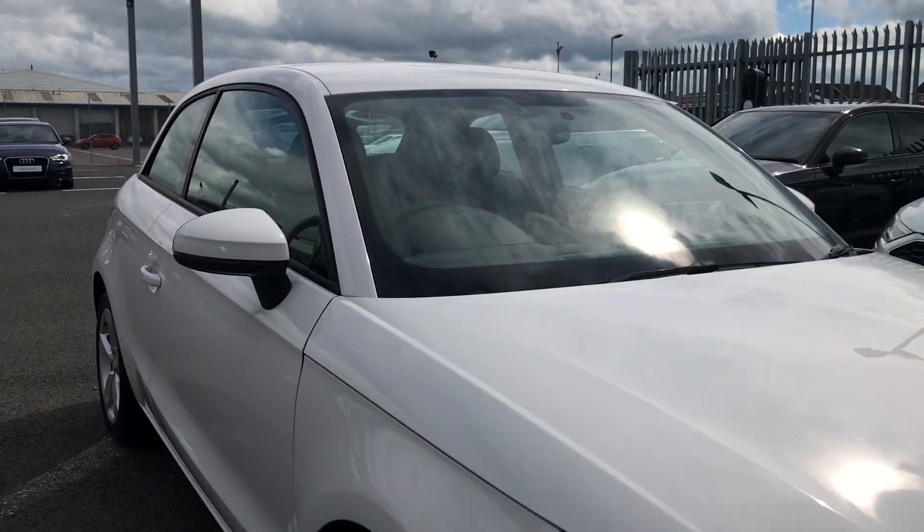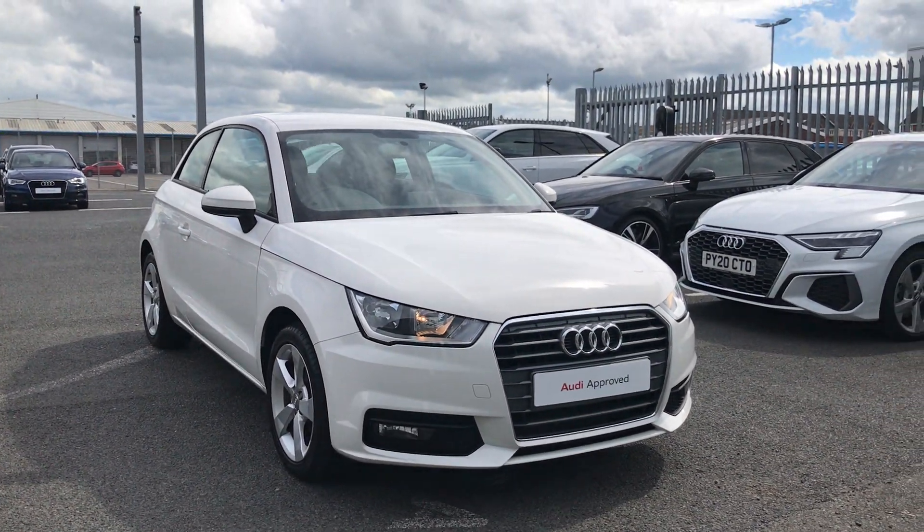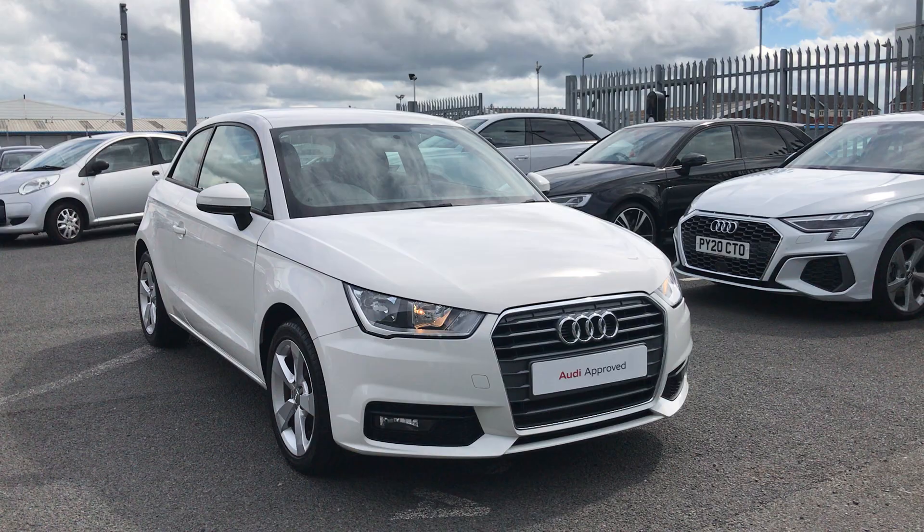If you'd like any more information on this Audi approved A1, give us a call on 01228 544 4555.